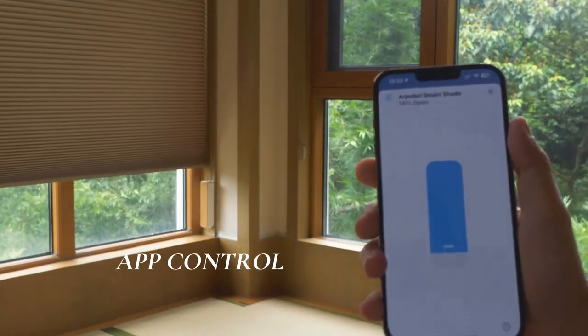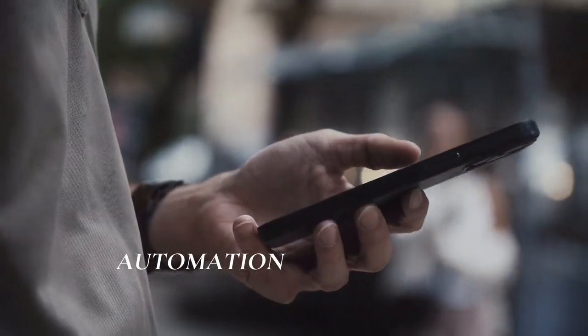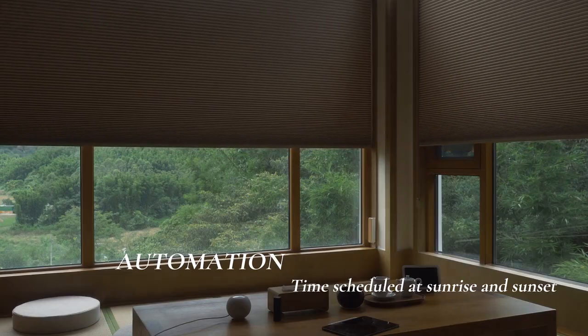Whether through an app, a simple "Hey Siri", on-device pressing, or scheduled automations — with Alpabot, controlling your shades becomes a breeze.